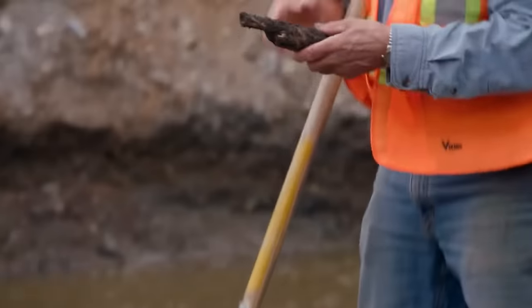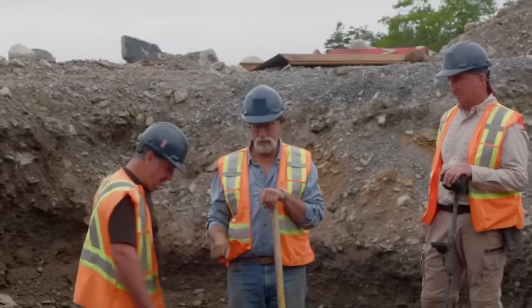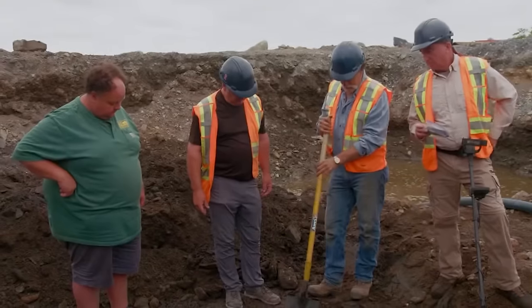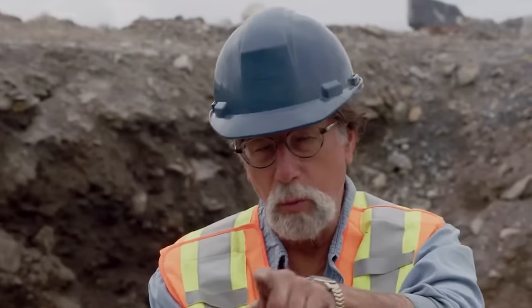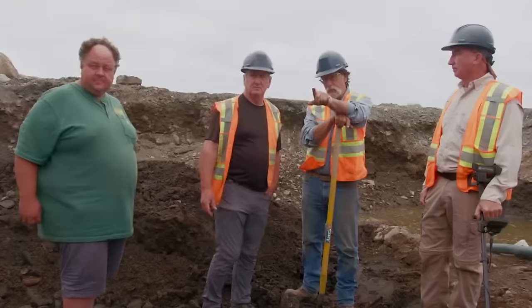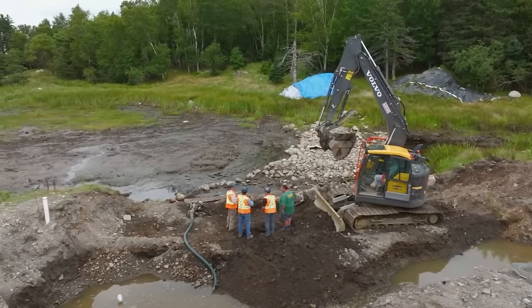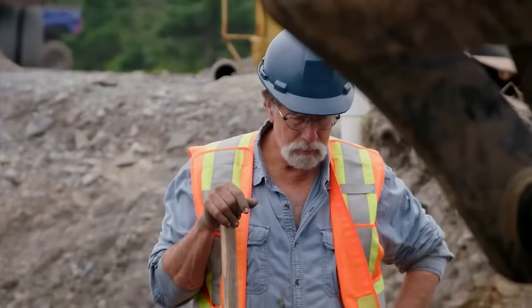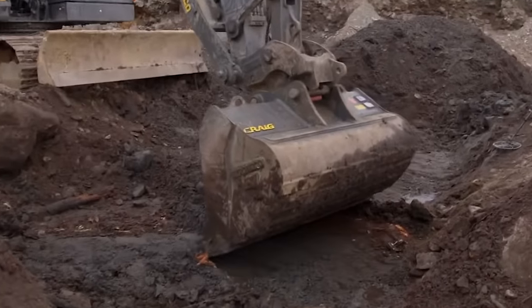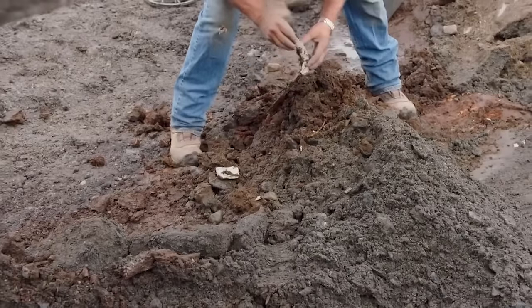During the excavation, the team makes interesting discoveries like an old stick and a potential stud in the ground. They observe unique layers in the soil, transitioning from peaty soil to mud. Rick notes that the X-cut wood found is intriguing as it represents an older type of wood construction, and the layered composition of the soil with sand and peat raises questions about its natural origin. As they continue, they come across stacked rocks, and their excitement kicks in when they uncover a piece of pottery using machinery. Rick suggests hand-digging to preserve the context of the findings.